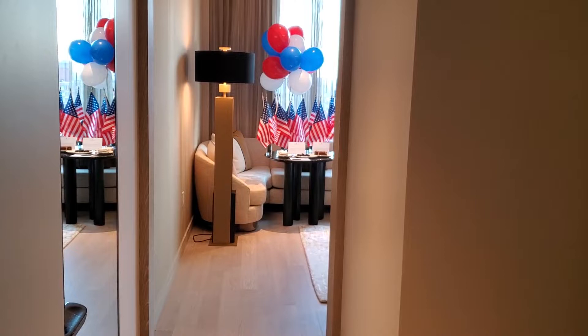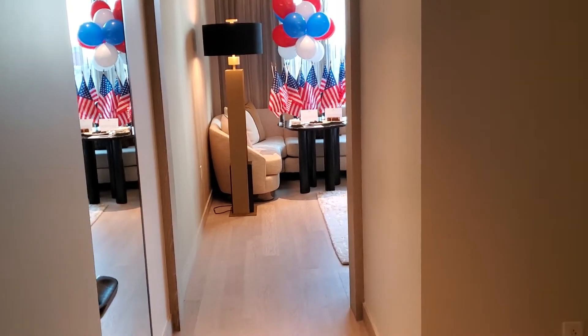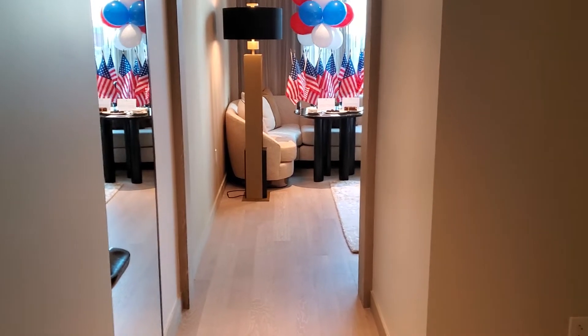This is the Ritz Carlton Nomad in New York City, New York, United States. This is, I believe, a superior king room. As soon as you enter, to the right is the closet, which is pretty spacious if you're here for even about a week or so, maybe even more.